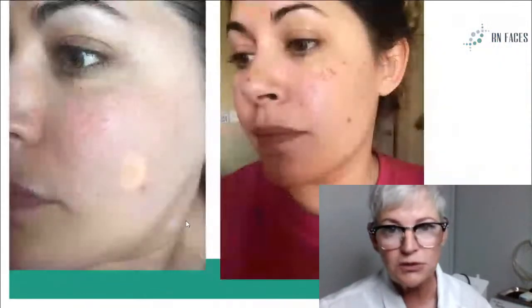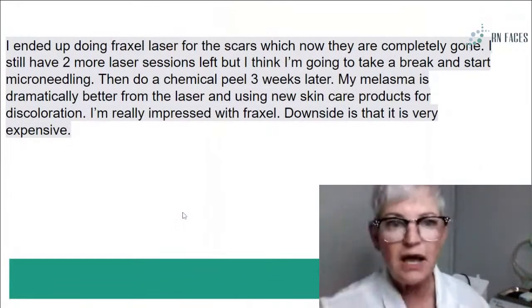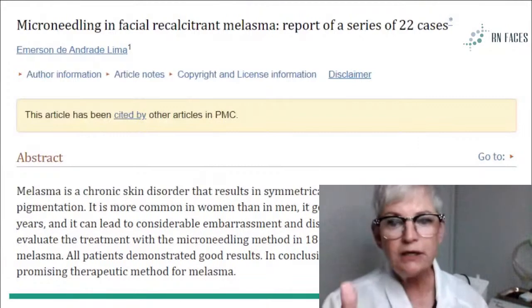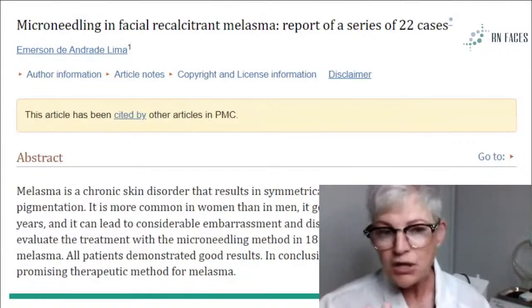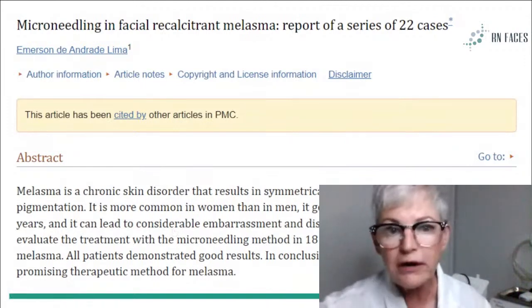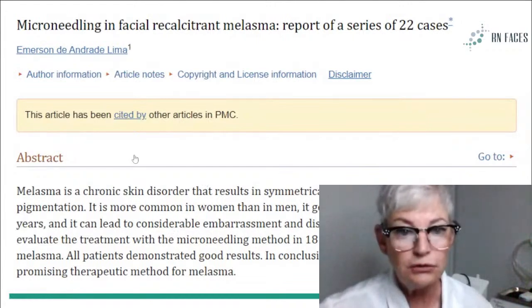Make sure that you're looking at your clients with hyperpigmentation through a different lens. This is a great article — when you get the slideshow, you'll get the link on how microneedling is really great for melasma. You'll get the study — I think they did it on 22 people at a depth of 1.5mm — and the results were great. This article is included in the slideshow, which I think you'll like.